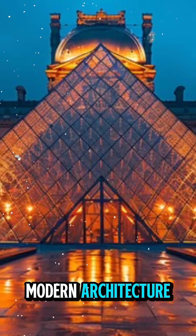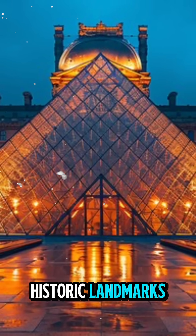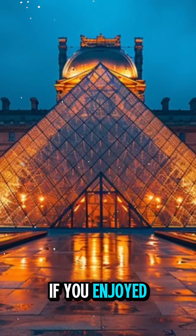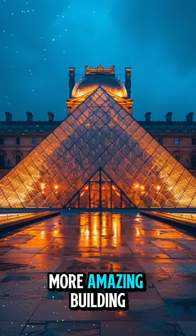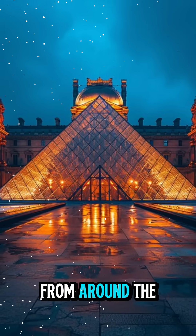Do you think modern architecture should mix with historic landmarks? If you enjoyed this story, please subscribe, like, and comment for more amazing building stories from around the world.